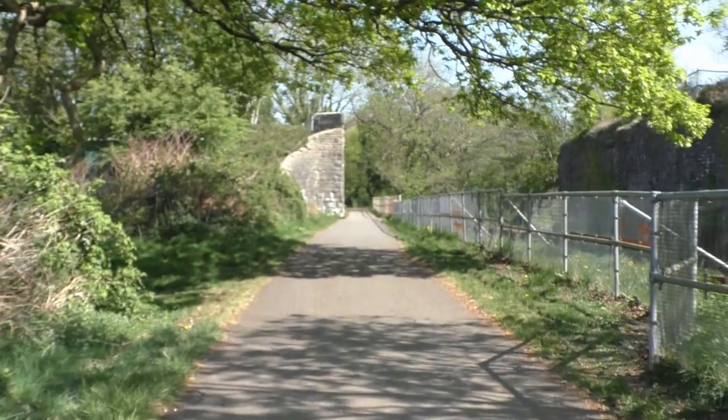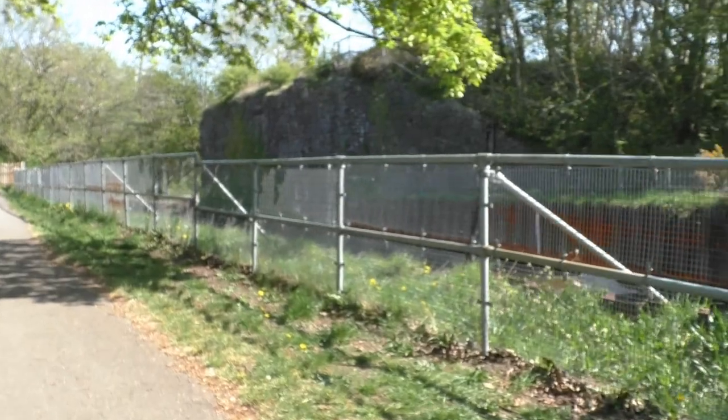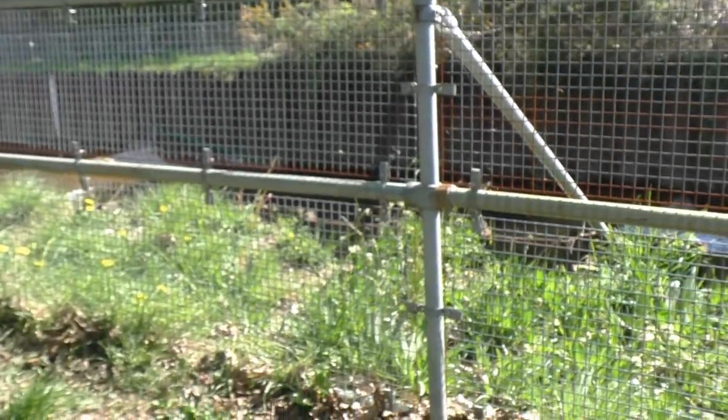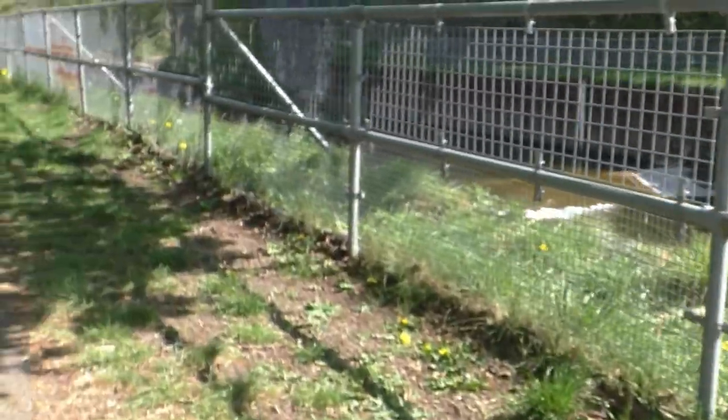We can now head slowly up towards the railroad bridge. You'll notice there's a lot of new fencing along here, and looking at the debris here, you can virtually see how high this river was.